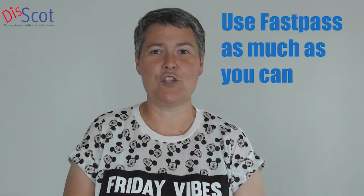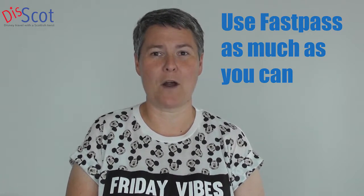Our next tip is to use Disney's FastPass, which is included as part of your park ticket. You can book it in advance and it saves you waiting in a long queue. We have a bite-sized video solely on FastPasses and I will leave a link for you to watch that.